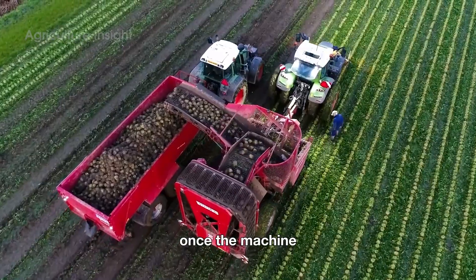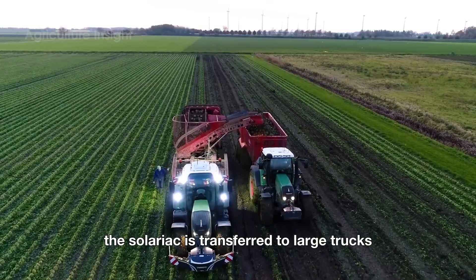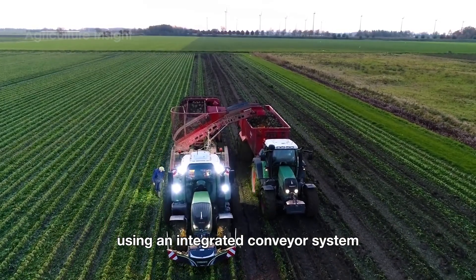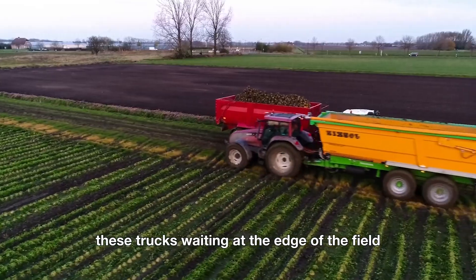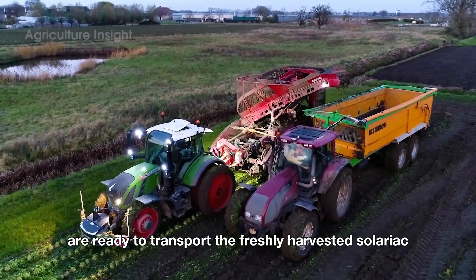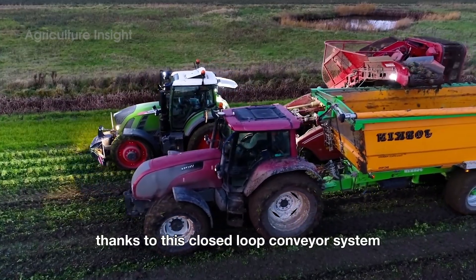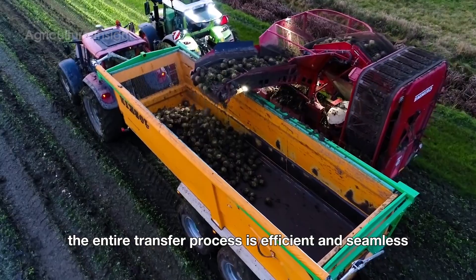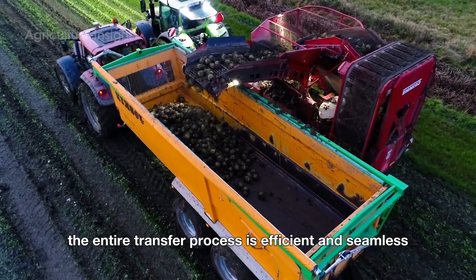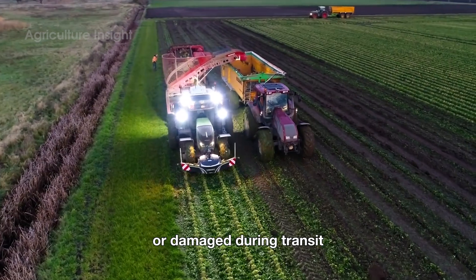Once the machine storage compartment reaches its maximum capacity, the celeriac is transferred to large trucks using an integrated conveyor system. These trucks, waiting at the edge of the field, are ready to transport the freshly harvested celeriac to processing facilities. Thanks to this closed-loop conveyor system, the entire transfer process is efficient and seamless, ensuring that no celeriac is lost or damaged during transit.